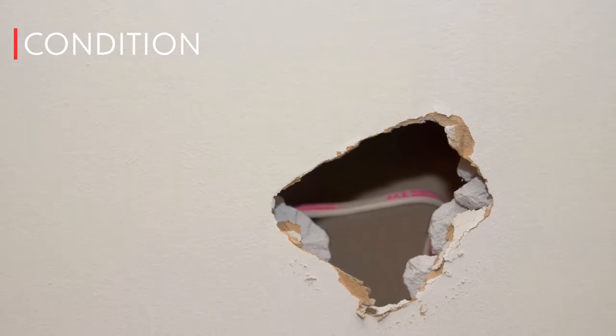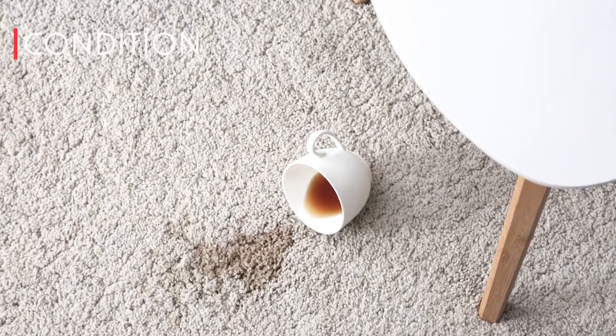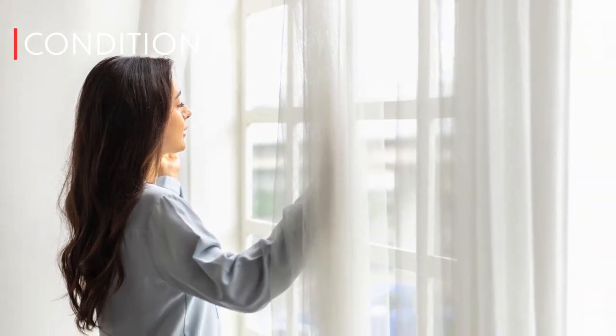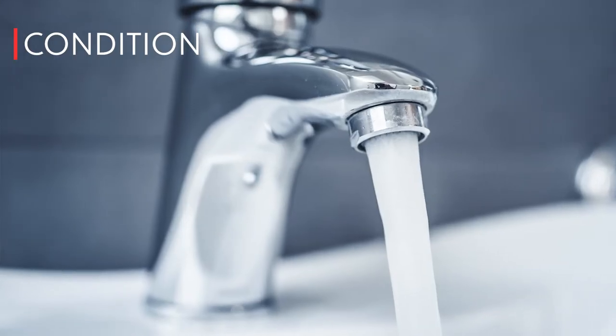Was there any damage to the walls or floors caused by the move? Are the windows all still intact? Do toilets flush and faucets run? Is there hot and cold water?